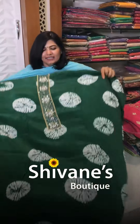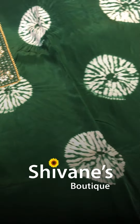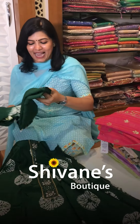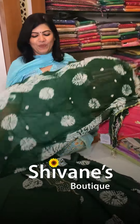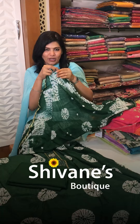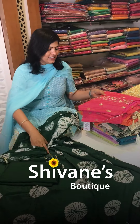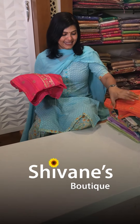Next one is a shimmer muslin with a beautiful work done on it — abla work and a little bit of zardosi as well, complete handwork. This comes with a matching pant, a shibori dupatta with value-added gota putti that is detachable if you don't want it.